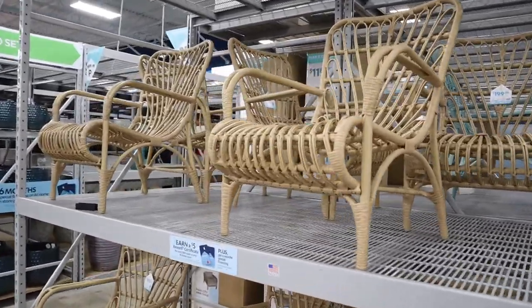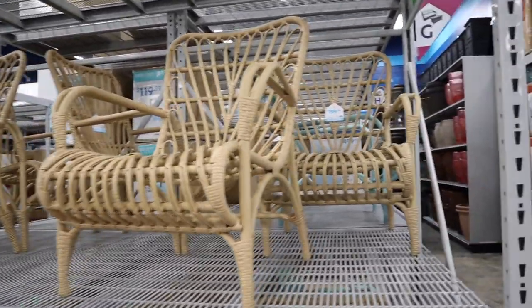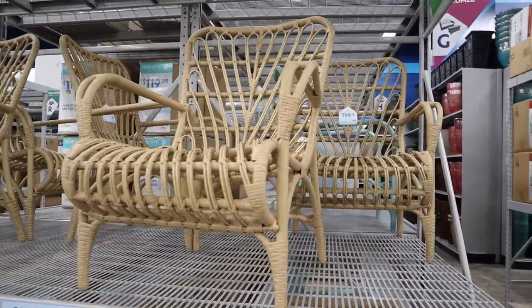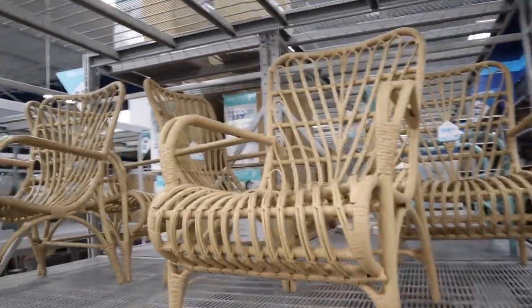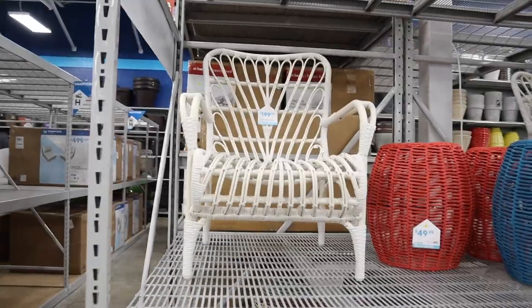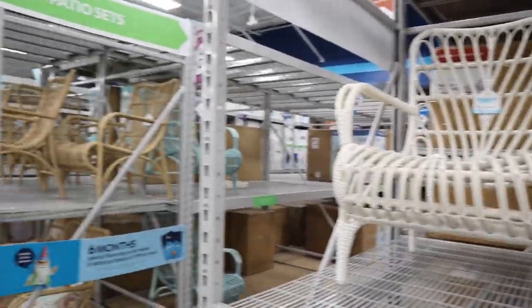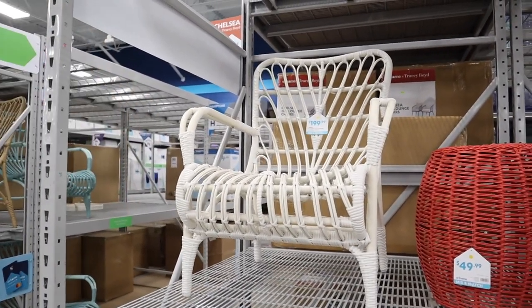They also have these chairs — I feel like they need a cushion. They don't look super comfortable to me and they are $200 a piece. They come in white as well as the natural color. Let me know what you think down below — do those need a cushion? This is such an awesome store. I literally have not even scratched the surface.